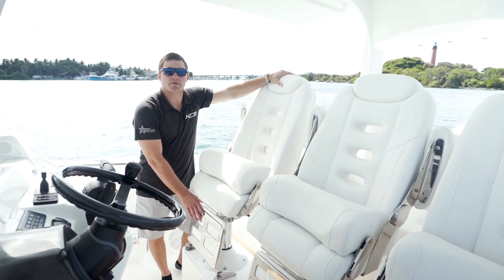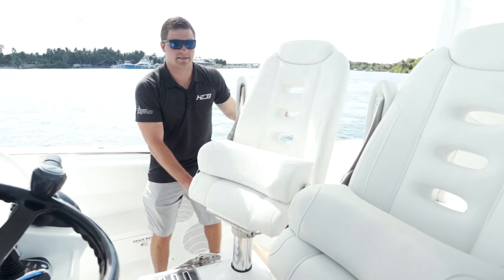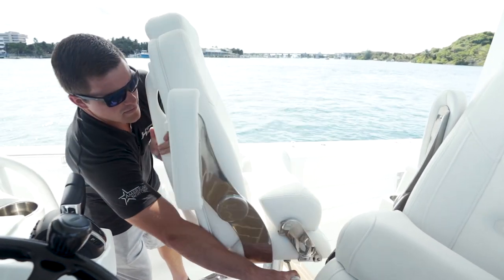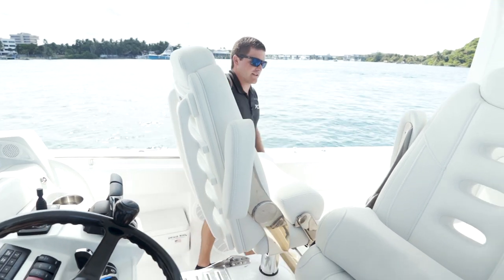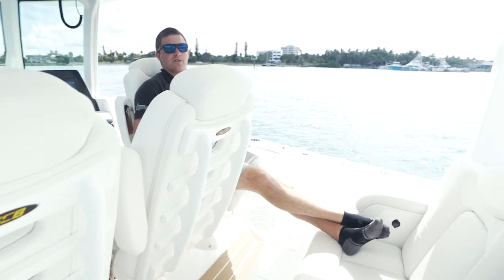A new feature for our 42 Lujo that we took off of our 53 Sueños is now these Captain Sheriffs Swivel Round 360 seats. If you're fishing for the day you can sit down right here and watch your spread while you're trolling.